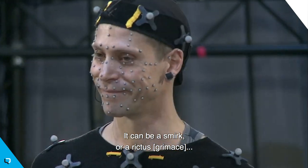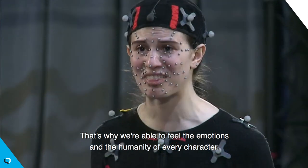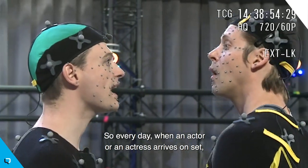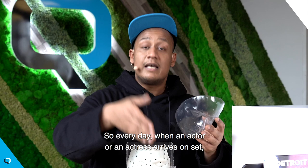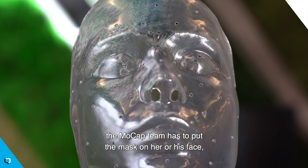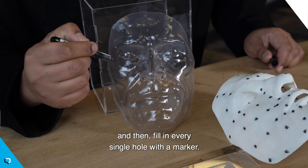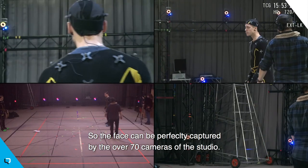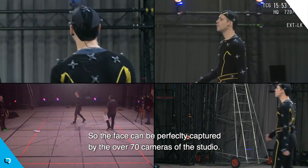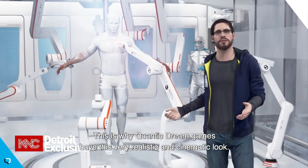It can be a smirk or a rictus. And that's why we're able to feel the emotions and the humanity of every character. So every day when an actor or actress arrives on set, the mocap team puts the mask on their face and fills in every single hole with a marker, so their face can be perfectly captured by the over 70 cameras of the studio. This is why Quantic Dream games have this very realistic and cinematic look.